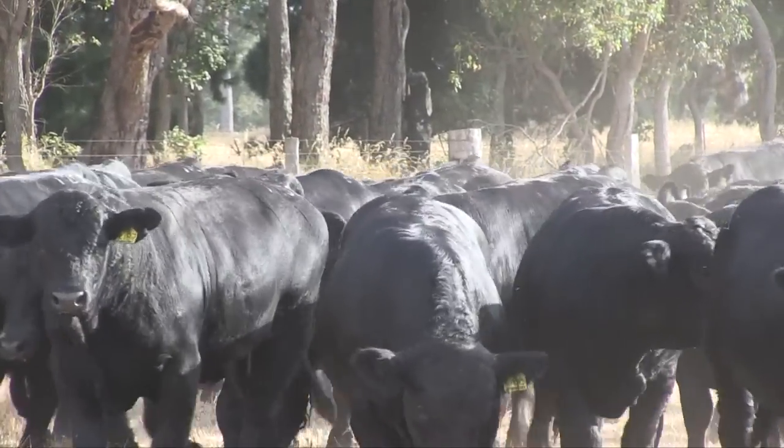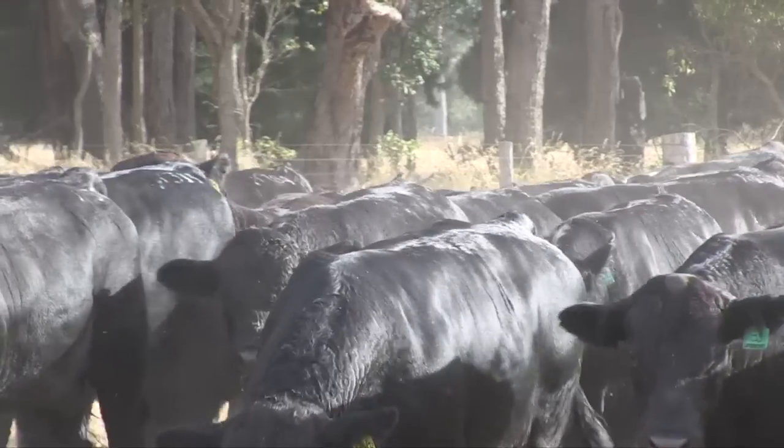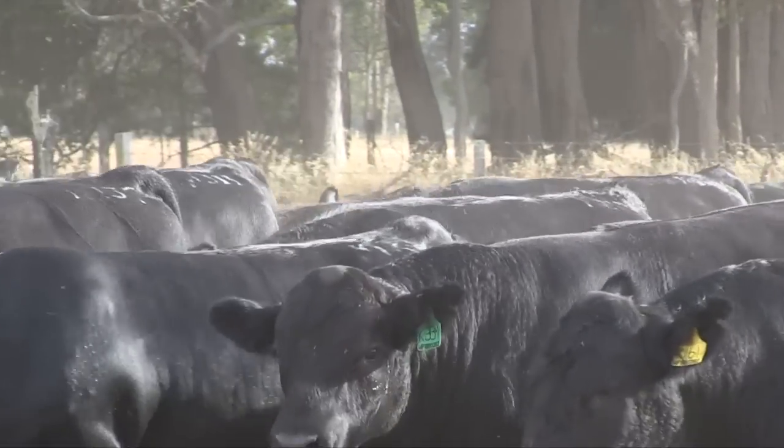Mike, what's your prep been like this year with the bulls? I've had a good season, so the bulls have come out really well, probably going to weigh between 500 and 650 kilos by sale day. Being yearlings, that's a pretty good weight.